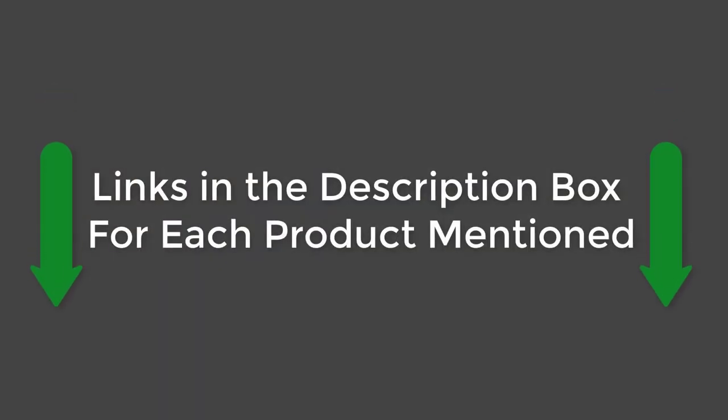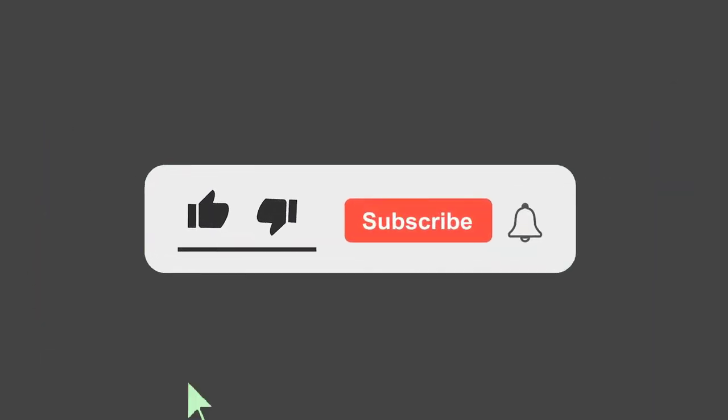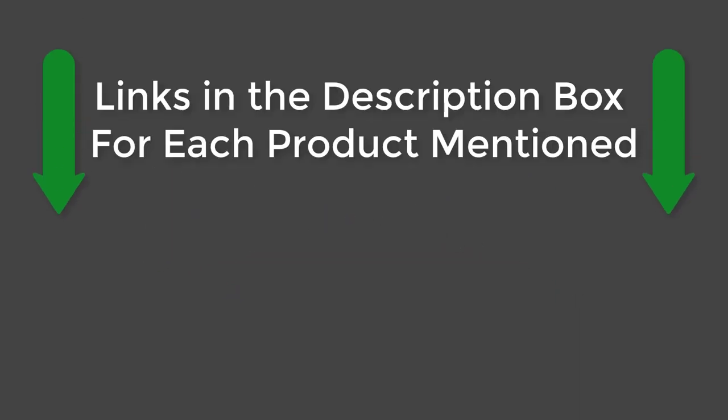All the product links mentioned are in the description box. If this video helped you, please give it a like, subscribe to our channel and press the bell to keep up to date on the latest videos. See you guys later.